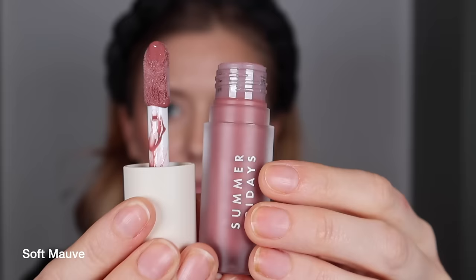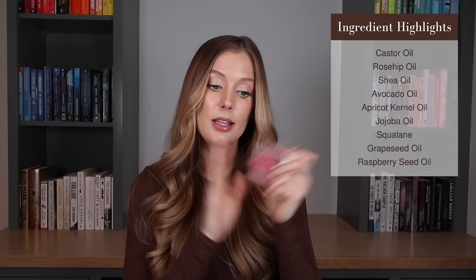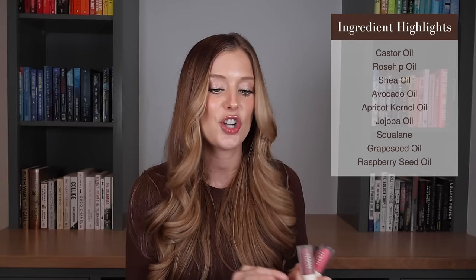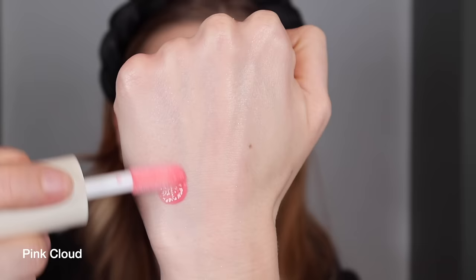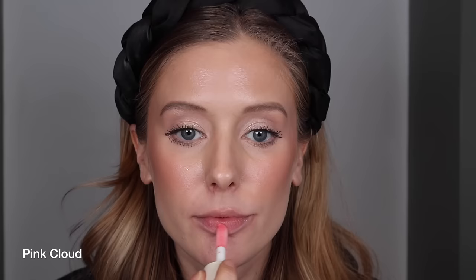Let's move on to the new Summer Fridays Dream Lip Oils. These are supposed to be plush lip oils that glide on like a dream, deliver a high-shine tint, and provide deep hydration. They contain a lot of nourishing oils like castor, rosehip, shea, avocado, apricot, jojoba, grapeseed, raspberry, and squalane. When I think about the lip products I'm obsessed with - like the Amicole Lip Oils and Lawless Beauty Glosses that are very thick and a little tacky - this Summer Fridays Lip Oil is definitely thinner compared to those.